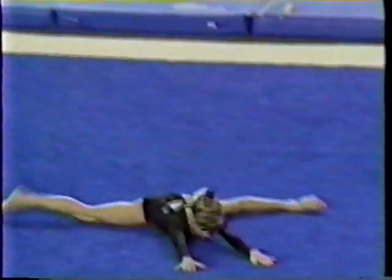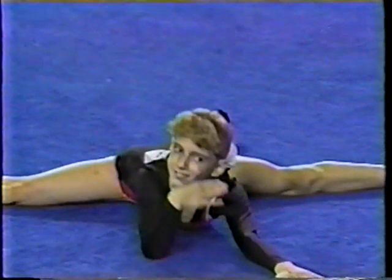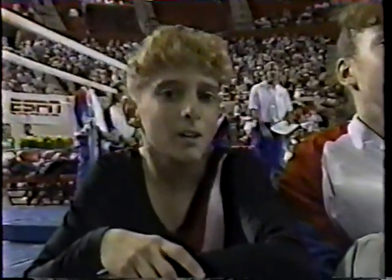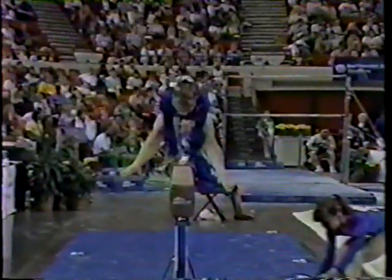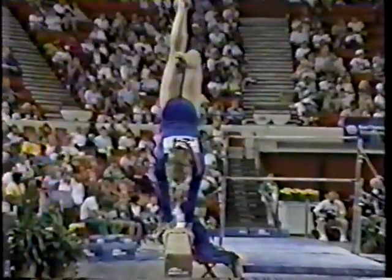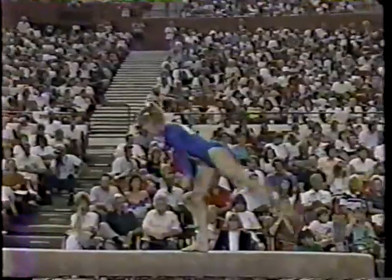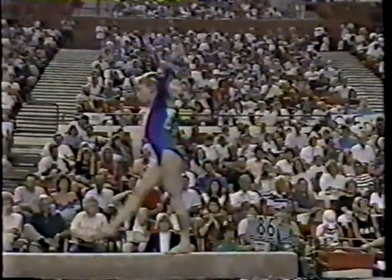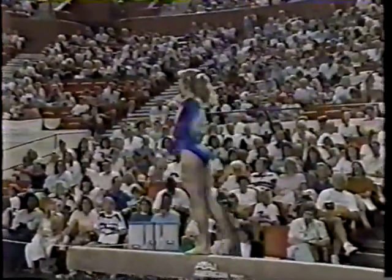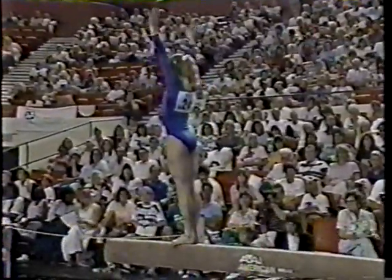She just couldn't get it around — ran out of gas. She covered well with a very nice recovery — that's definitely an improvisation. Not only does she not catch Kim Zemesko for first, but with Erica Stokes' 9.675 on the balance beam, Shannon Miller has actually dropped down into third place. Erica Stokes is second, and Kim Zemesko — as she was at the beginning of tonight — remains in first place. And she is on a pressure event right here; this is not the ideal situation to end on balance beam.